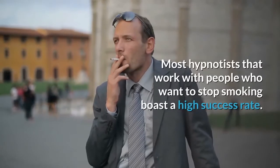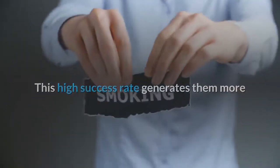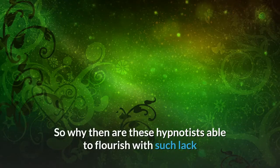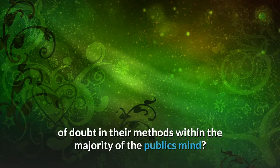Most hypnotists that work with people who want to stop smoking boast a high success rate. This high success rate generates more and more clients all the time. So why are these hypnotists able to flourish with such a lack of faith in their methods within the majority of the public's mind?